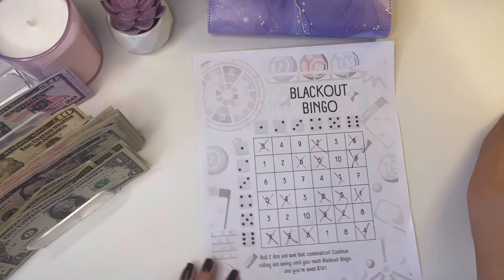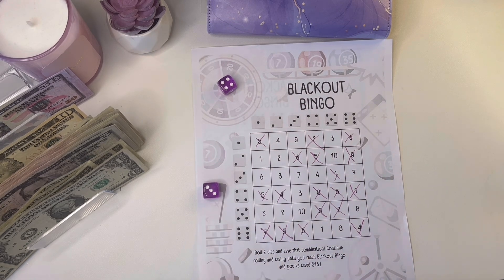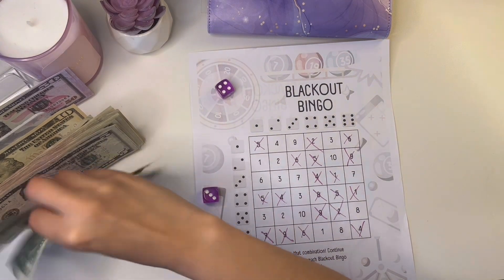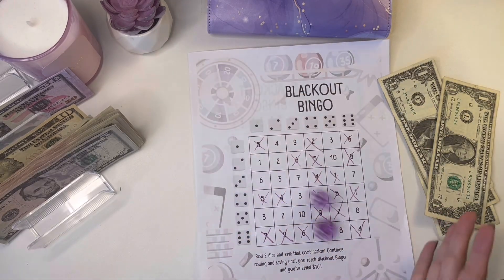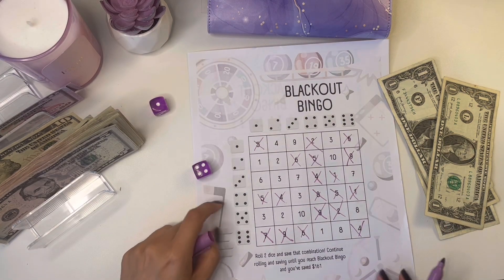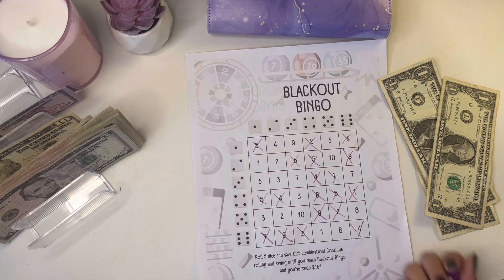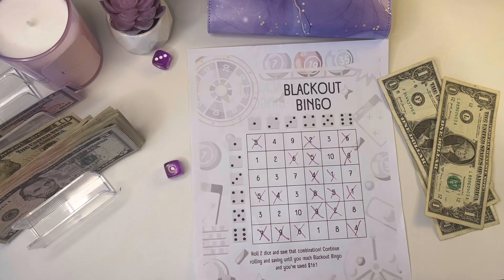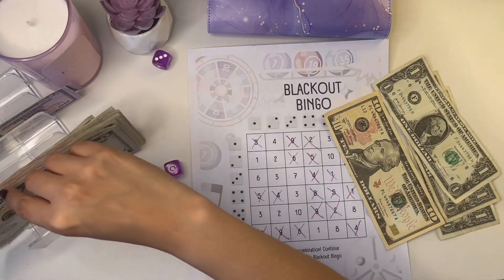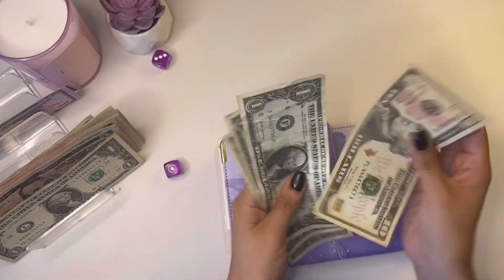Now we're going to do my blackout bingo — four and three, so one, two, three, and four. Let's do it one more time: one and four, so we'll roll again. Six and six is taken. Three and one, so we'll do nine. We'll get a ten and put back a one.